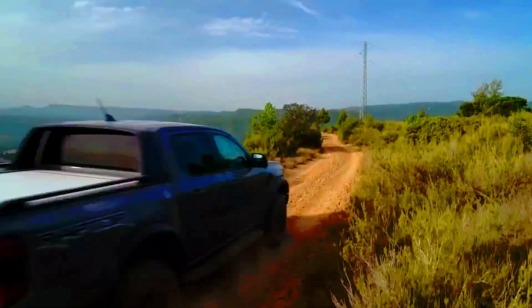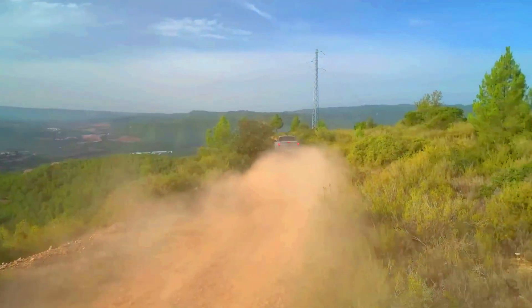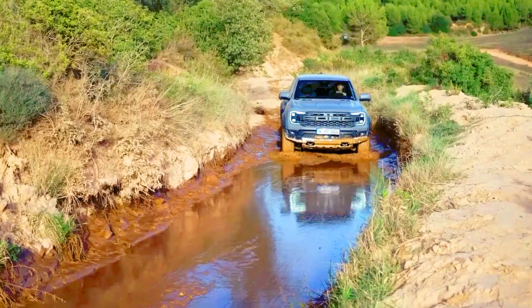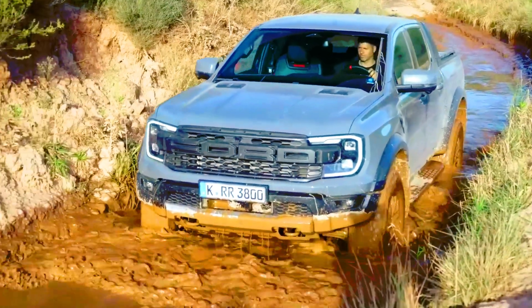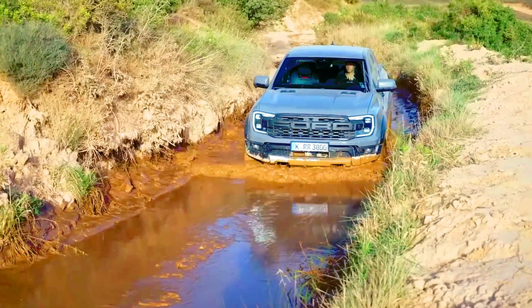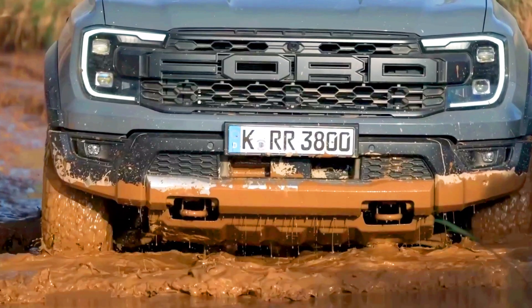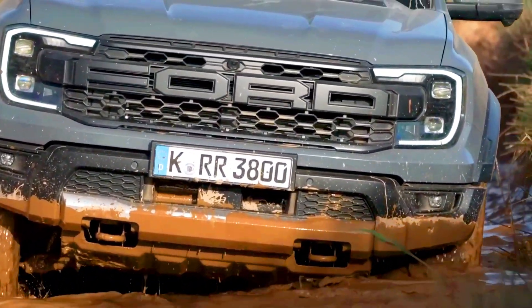There aren't many ways to configure the Ranger Raptor. Our ideal spec would include the $495 spray-in bed liner, the $535 cargo management rails, and the $1,495 beadlock-capable wheels — that'd push the total to $59,485. While that's a lot pricier than the standard Chevy Colorado ZR2, it's a massive discount on the 418 hp Bronco Raptor, which features basically the same powertrain but starts about $31,000 higher than the Ranger variant.